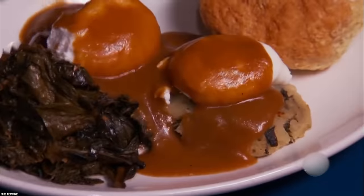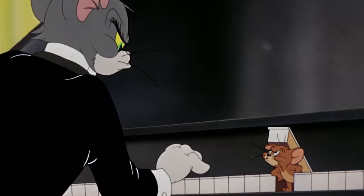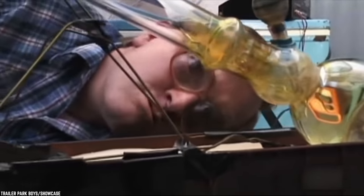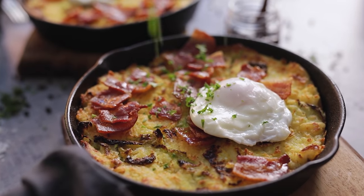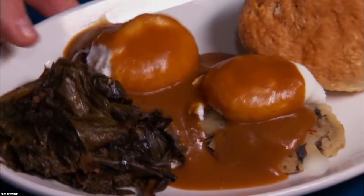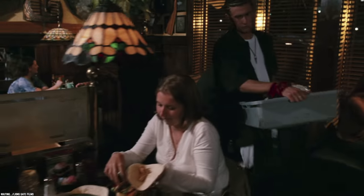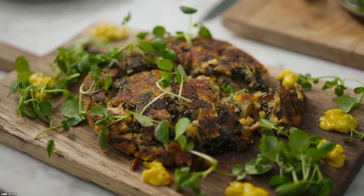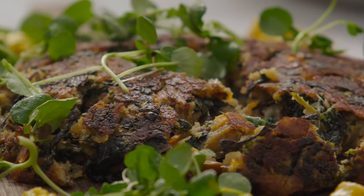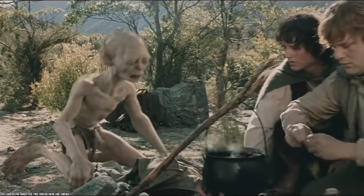Bubble and Squeak. Flavorful potato cakes are particularly delicious. Yes, we know it sounds like the name of a band. There isn't one specific Bubble and Squeak meal — the BNS, as it is sometimes known, is more of a general concept recipe that involves whatever leftovers you have hanging around. It was basically a big potato pancake filled with whatever leftover veggies and meat you had in your fridge.